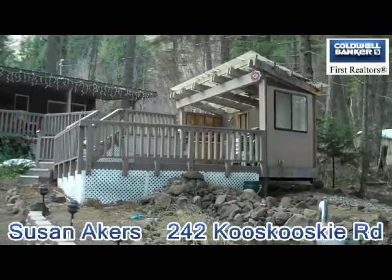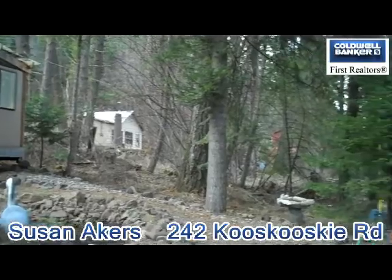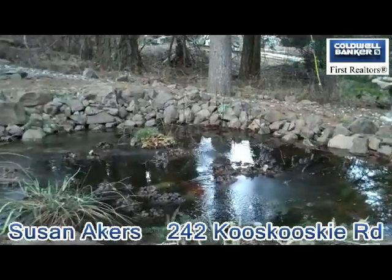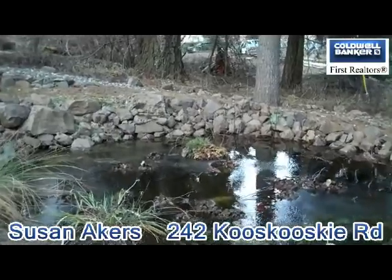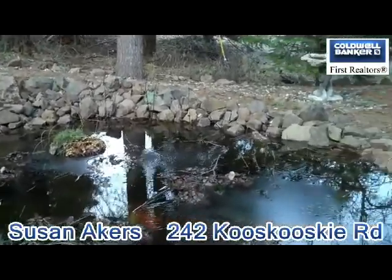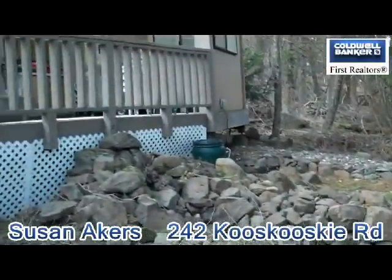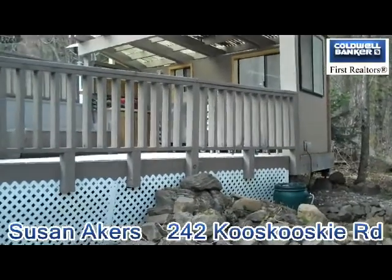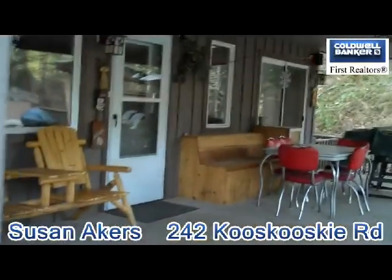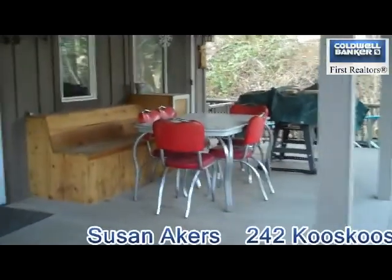We have a one-bedroom cabin here with lots of extras. Here we have a koi fish pond. If you look real close, you might can see the fish. Up here we have a real nice place — could be used for a hot tub. Here is the covered deck that you would really enjoy. Eating area.